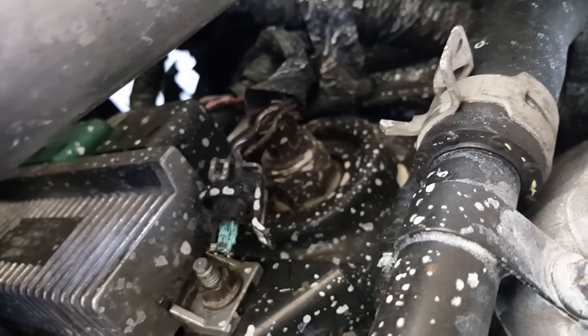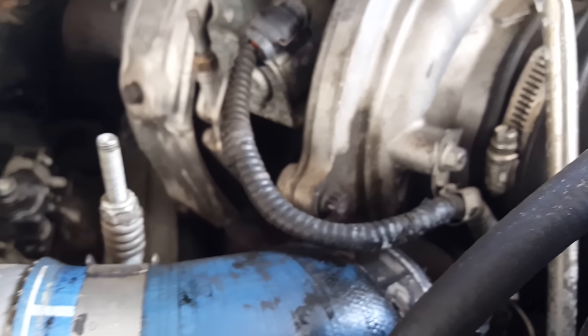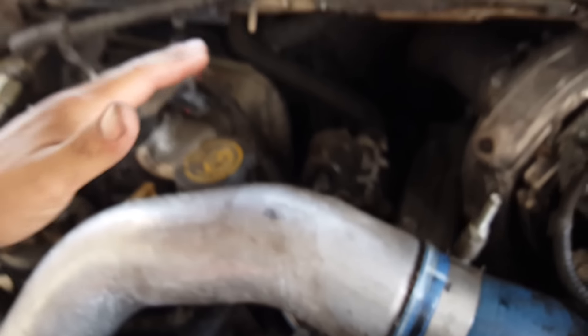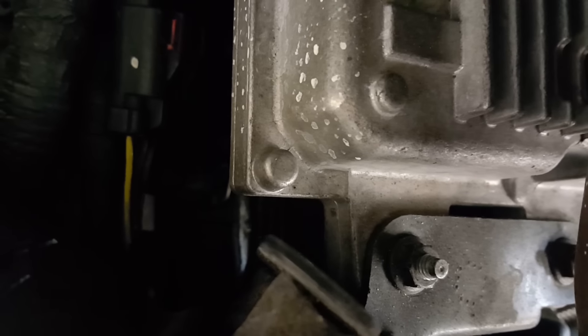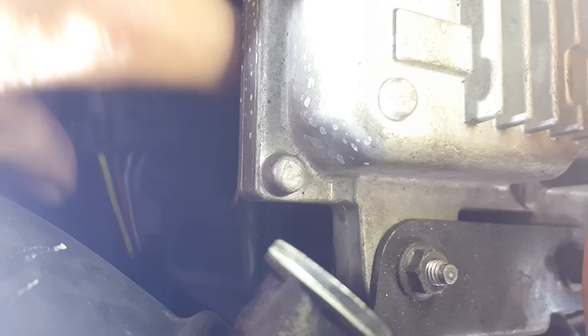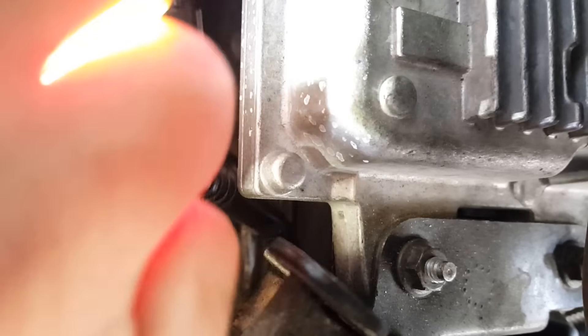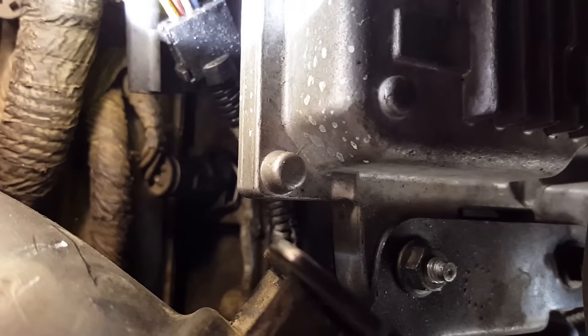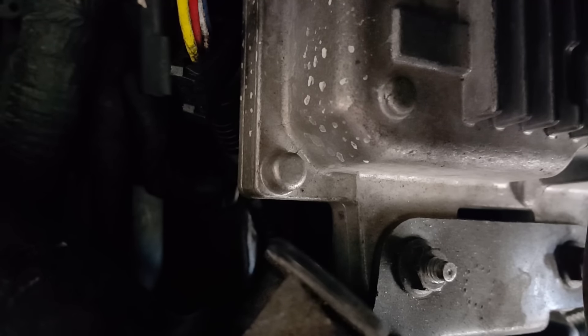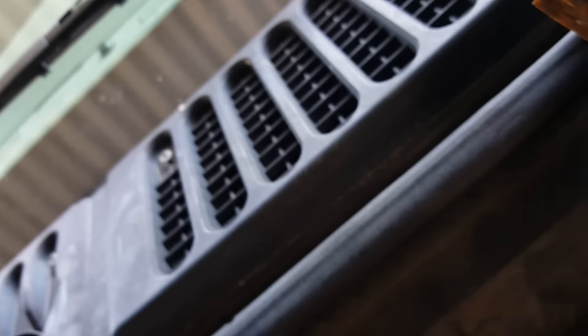I want to recommend both. Now we have glow plugs 2 and 4. This side is odd and this side is even. We're going to take off the connector and do an ohms test. We're going to check the resistance on each one to ground. Negative lead to the negative side of the battery, positive lead to the glow plug harness.